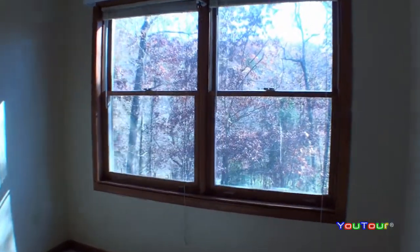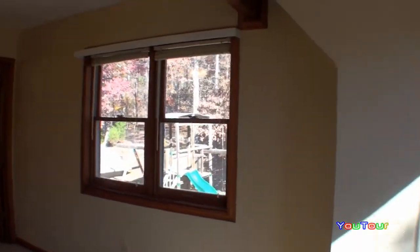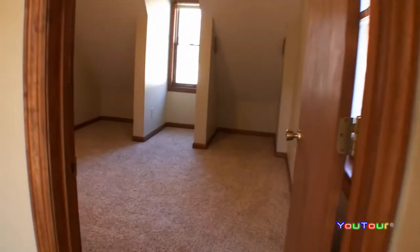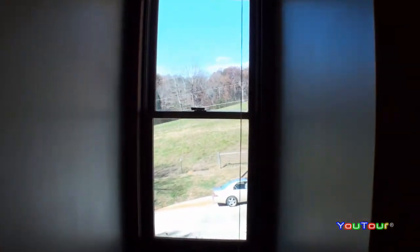We'll swing the camera now into an upper level two-room suite. And there again, the light just really flows through this beautiful home. I think we get a good look here of these huge wood beams that were used in the construction here in the upper level.